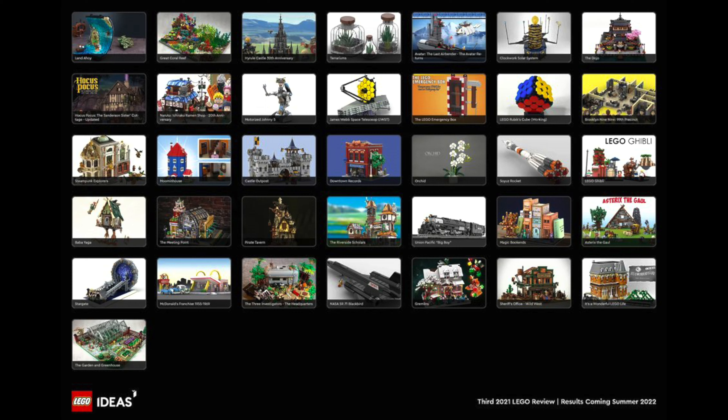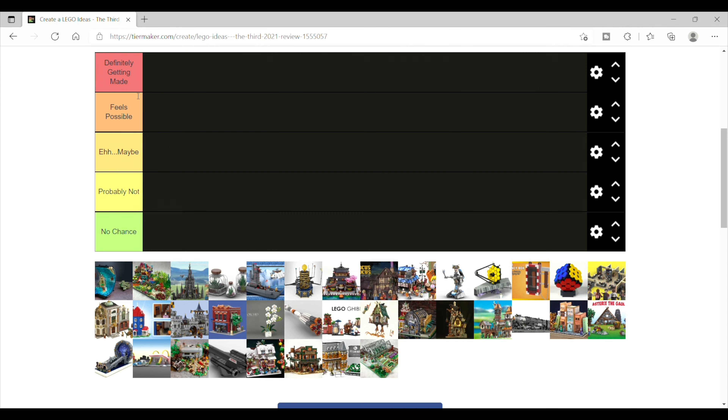Our five categories are: definitely getting made, feels possible, eh maybe, probably not, and no chance.